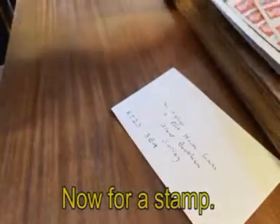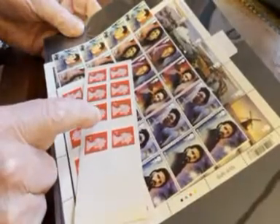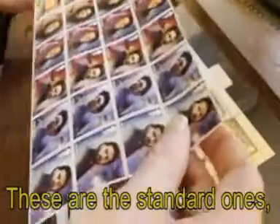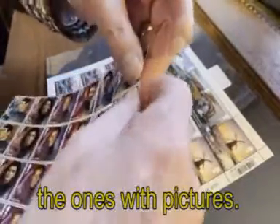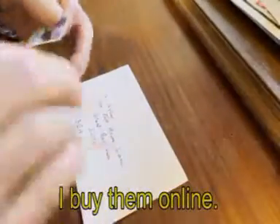Now, for a stamp. These are the standard ones, but I prefer the ones with pictures. I buy them online.